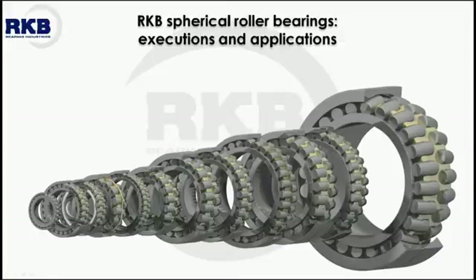Welcome to a new RKB Bearing Industries educational video, where you will learn both to know the technical specifications of the available range of spherical roller bearings manufactured by the RKB Bearing Industries Group, and to select the proper spherical roller bearing type according to the application needs.